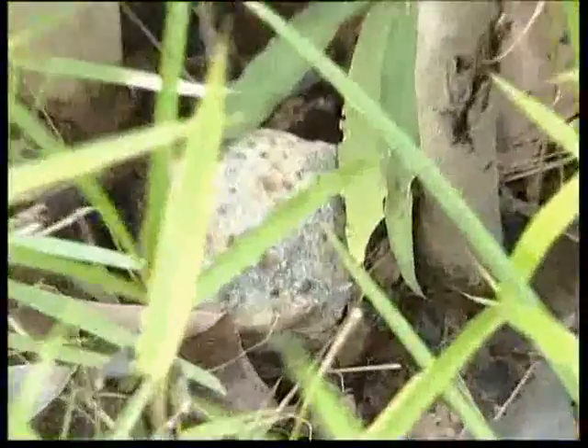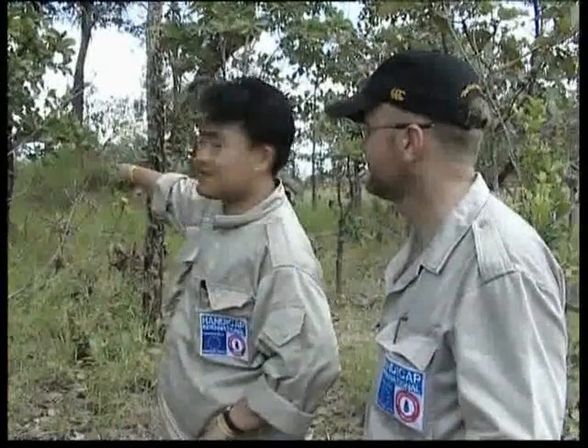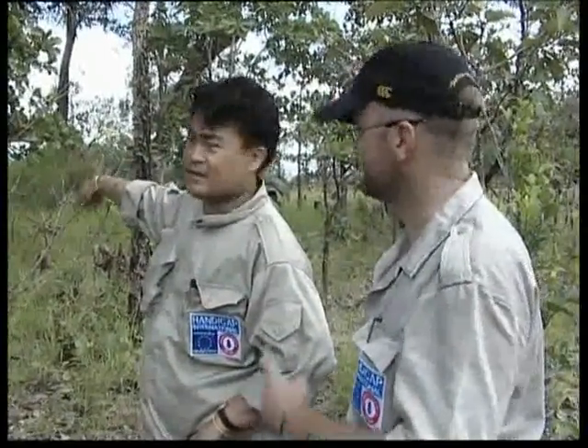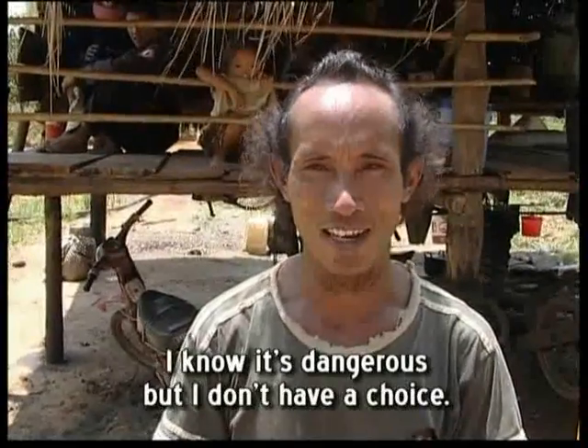This was located by a survey team. Some of the items we found here were moved by villagers from Laos, and they put them around here because they need the land to plant rice.